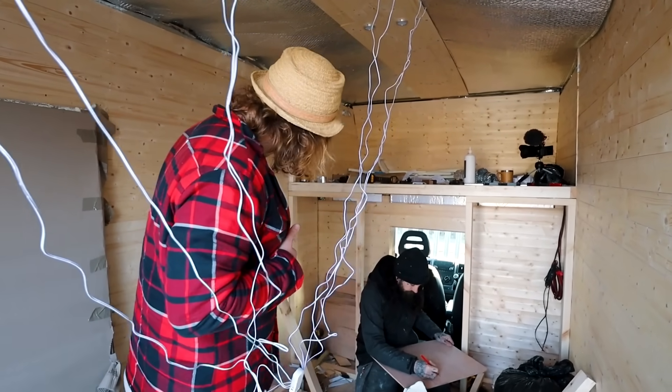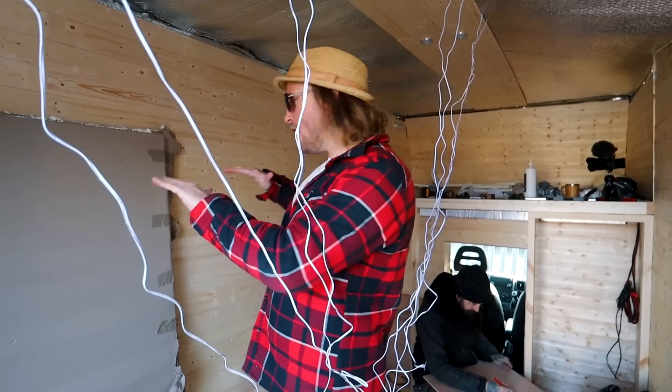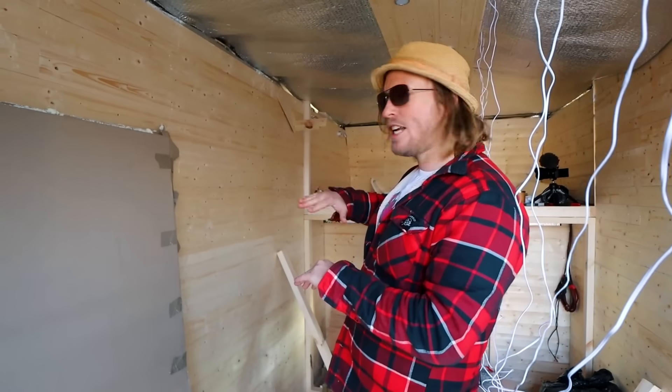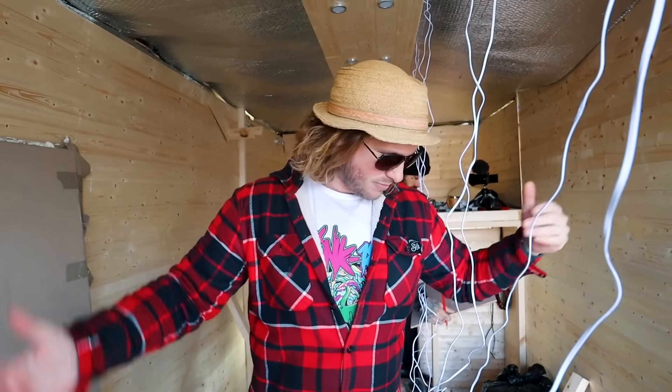The kitchen will hopefully be able to open up so we can have more surface area, especially over the door area. This side will be an L or U-shape seating area with a table so there's a place to sit and eat.